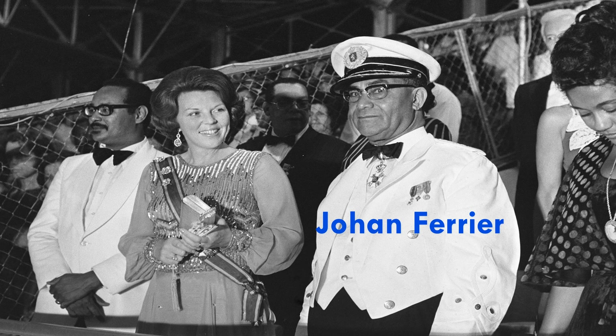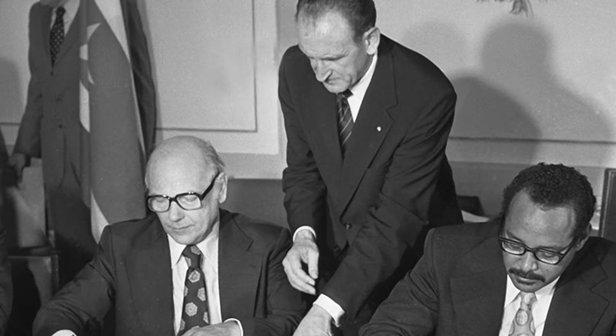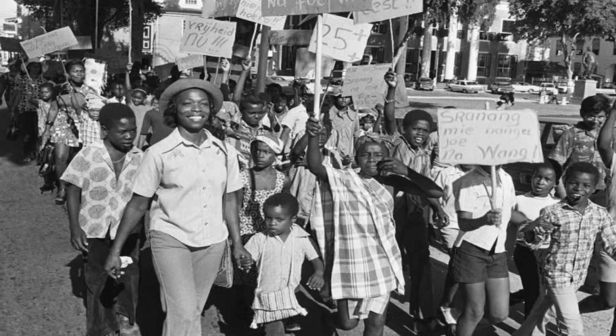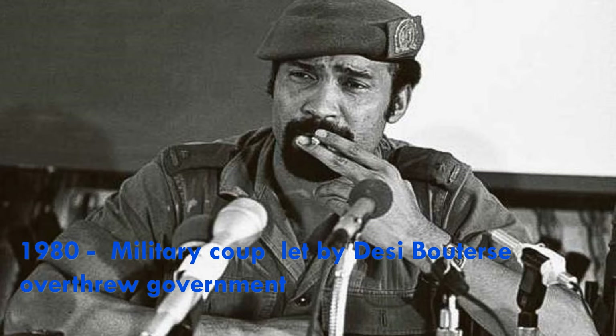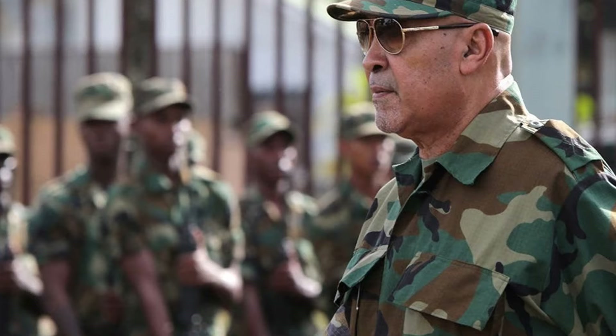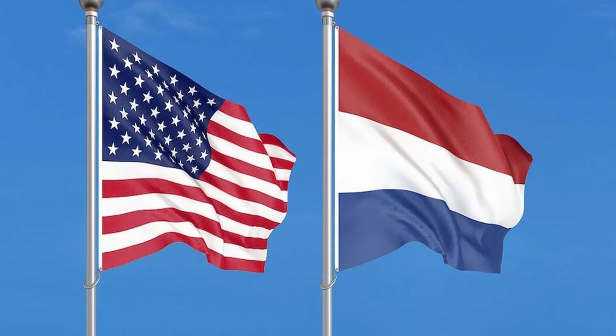In the years leading up to independence, nearly a third of Surinamese immigrated to the Netherlands, fearing the new country would struggle under its new government — and they were somewhat right. Unemployment, corruption, and fraud increased soon after independence, and even more Surinamese moved to the Netherlands. In 1980, a military coup led by Dési Bouterse overthrew the government, and the next two years were marked by political turmoil. The conflict reached its climax in December 1982, when the military dictatorship killed 15 prominent civilians. The Netherlands and the United States immediately suspended development aid to Suriname.